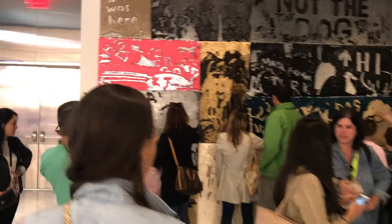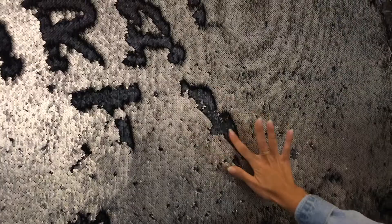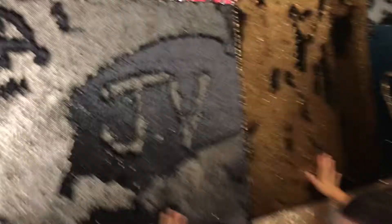We came across this wall that everybody is chilling in front of. It's glitter and you can write on it with your finger because the glitter moves. That's Jack and V. It's like an interactive wall. It's not very friendly for our letters, but we got a J and a V. It was pretty hard to do, but people are having fun.